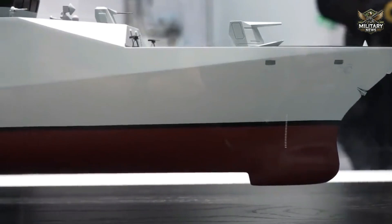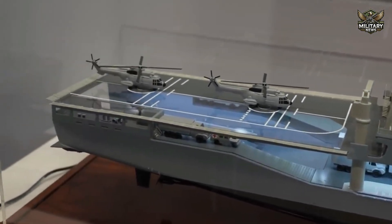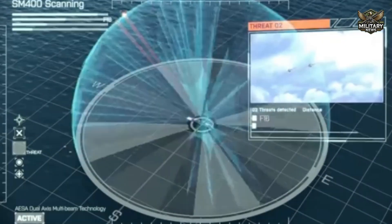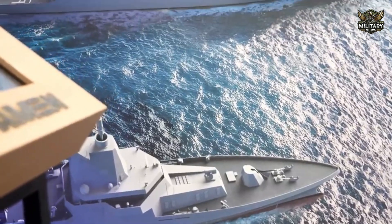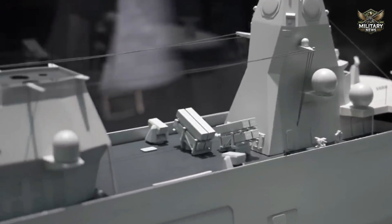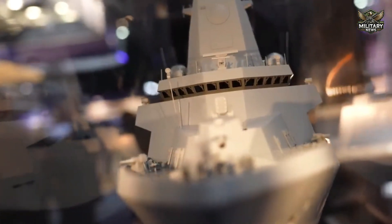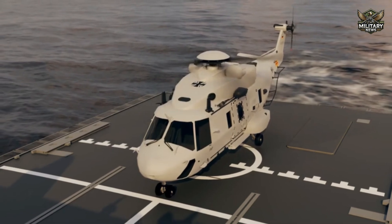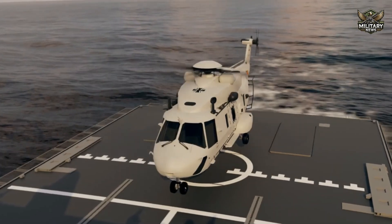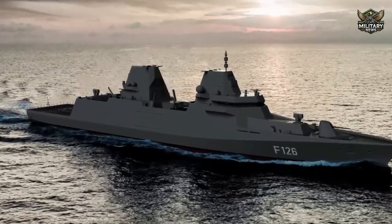The close cooperation between Damen Naval, Blohm+Voss, Thales Nederland, and other partners creates opportunities to share knowledge and skills. This not only supports the development of German military technology, but also strengthens relations between the partner countries. By involving international companies, the project also contributes to building a stronger network of strategic alliances in the defense sector. The success of the F-126 project is expected to serve as a model for similar military ship development projects in the future.